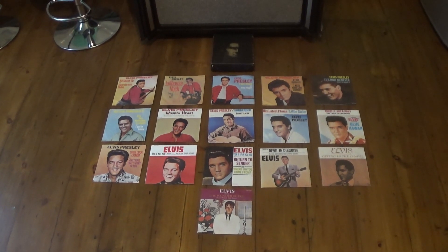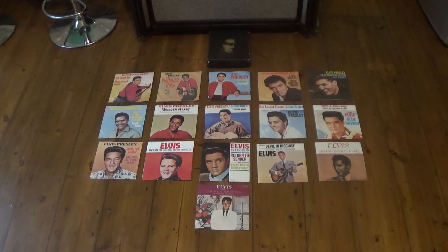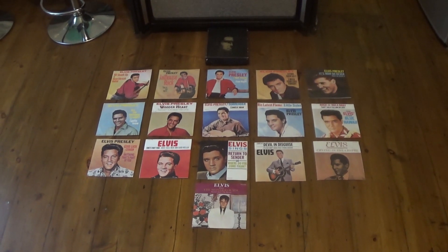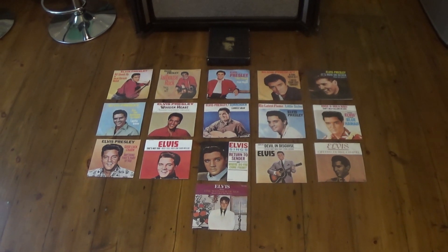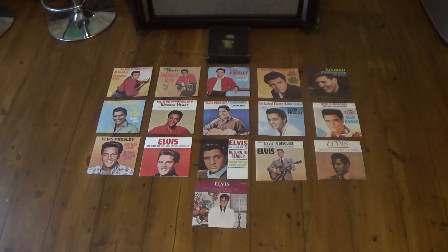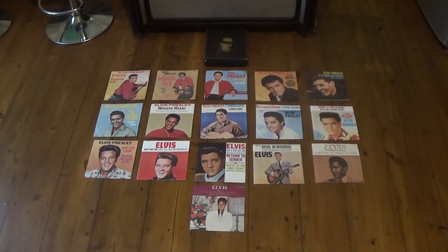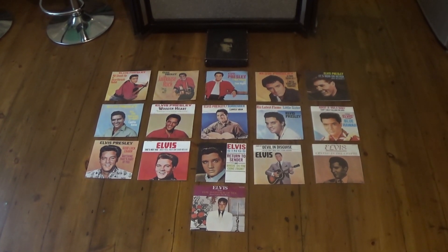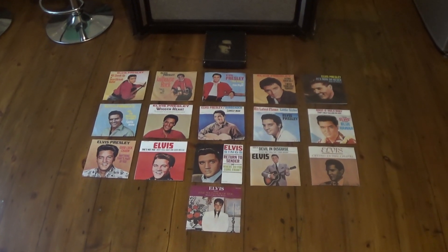When originally issued in 1977, these were all on the orange label and all in mono. Later on they would be reissued again around 1980 and 1982 — on the blue Elvis label and the new black RCA label, although some were not reissued again.